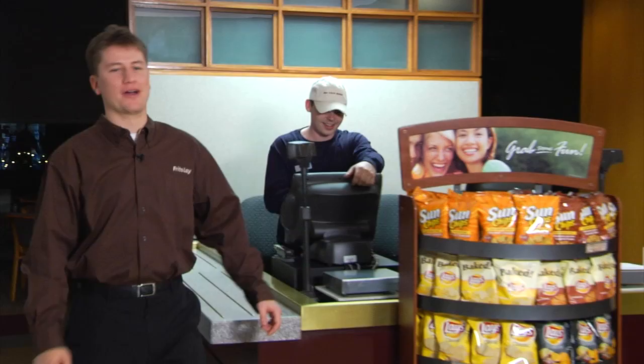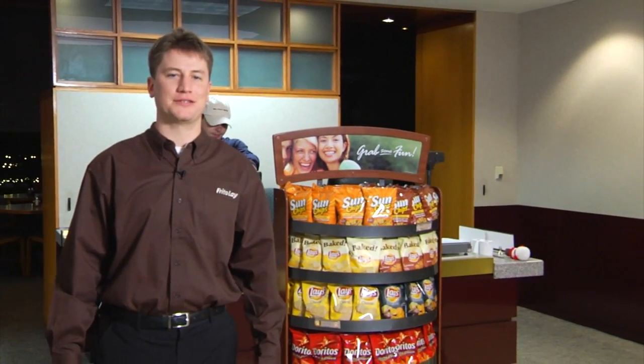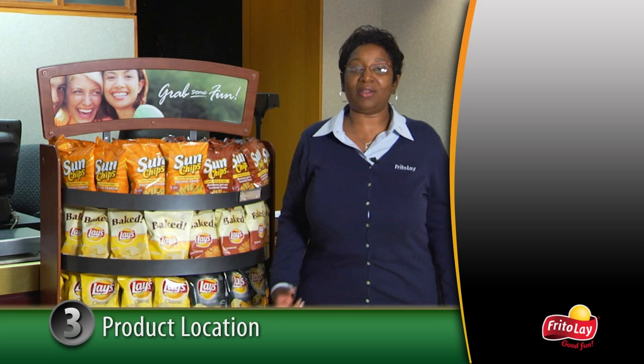That covers merchandising and product mix. Let's take a minute to focus on another key driver in salty snack purchases: location, location, location. Preferred placement of Frito-Lay product racks are at three strategic locations.